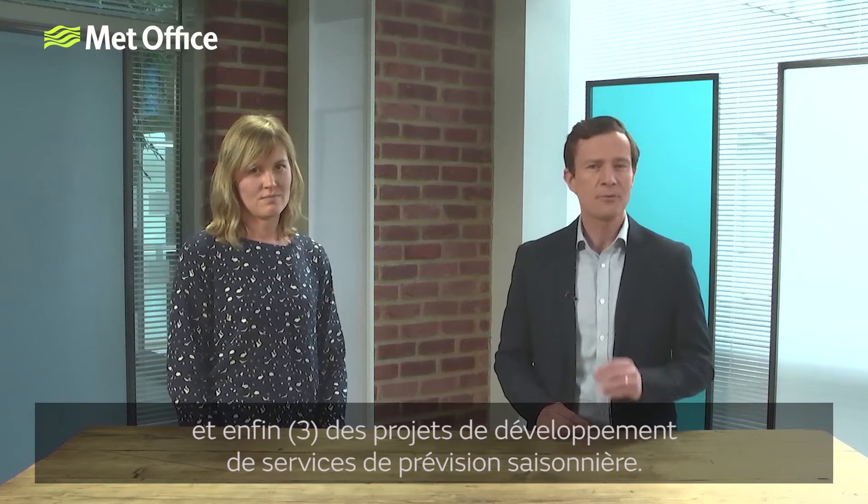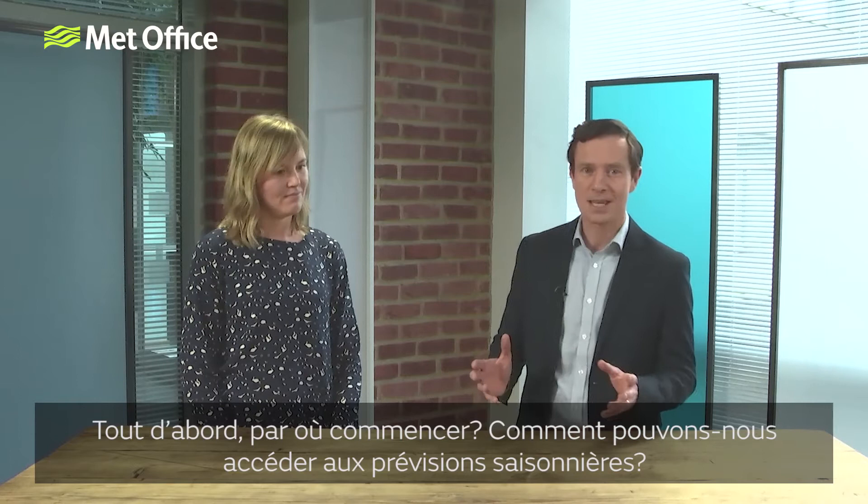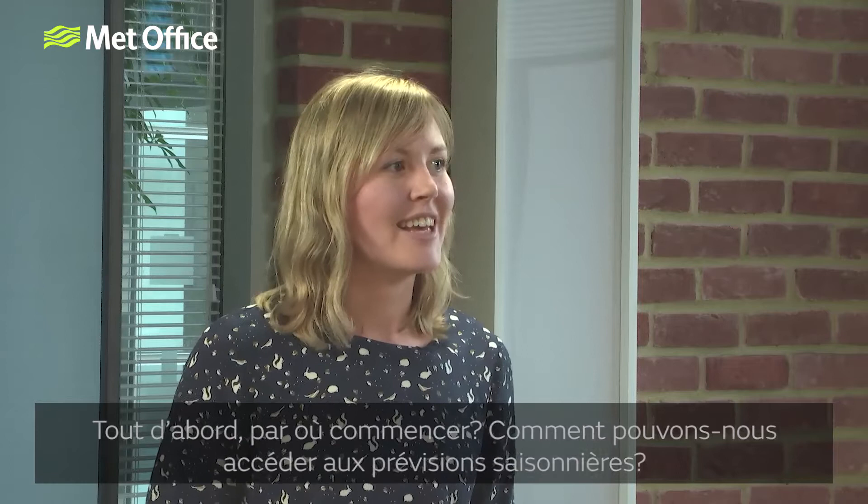And finally, two Met Office scientists will talk about projects that they've been involved in to develop seasonal forecast services. First things first though, with Jess here — how can people start, and why should people look to access seasonal forecasts?